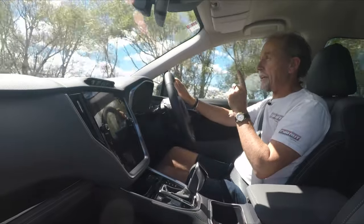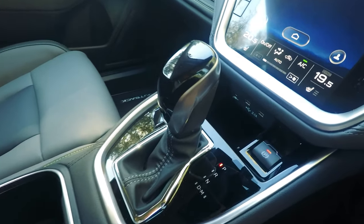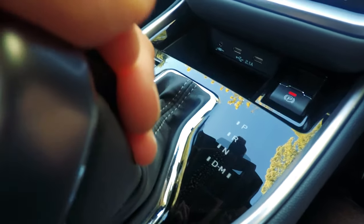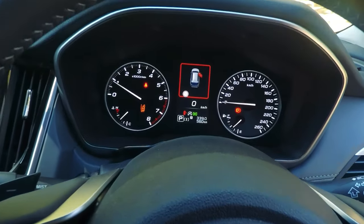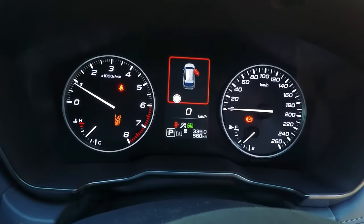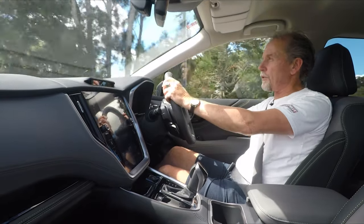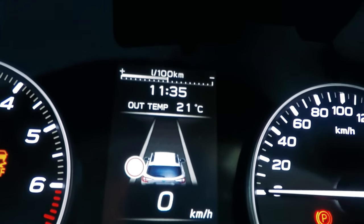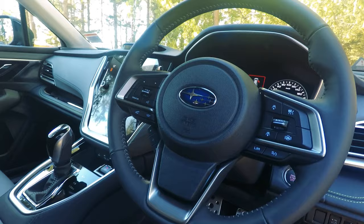One button I think they should have added to those physical buttons is auto start-stop. You can turn it off, but you have to go a couple of menus deep into the screen to do it. But it's generally really good. The dashboard is a digital dash — not really configurable. You can't change it to sports settings with the tachometer in the centre glowing red. Don't go looking for that in here because it's not actually a sports-oriented car. It's a really nice, clean, uncluttered look.